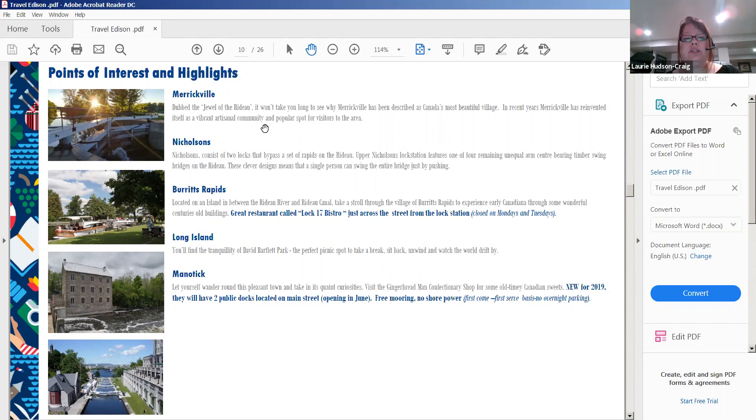Nicholson's Lock features two locks that bypass rapids on the Rideau, and Upper Nicholson's Lock has one of the four remaining unequal-arm center-bearing timber swing bridges — a single person can swing the entire bridge just by pushing. Burritts Rapids is located on an island between the Rideau River and Rideau Canal; take a stroll through the village to experience early Canadiana and century-old buildings. It has a great restaurant called Lock 17 Bistro just across from the lock station. At Long Island, you'll find the tranquility of David Bartlett Park — a perfect picnic spot to sit back and unwind.